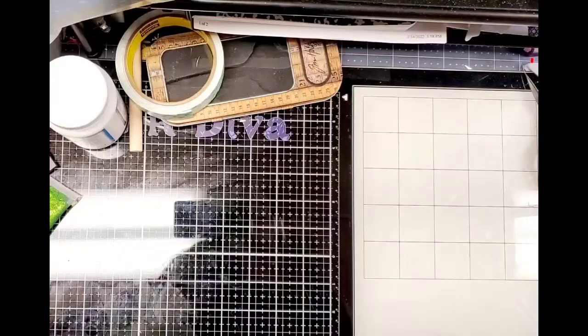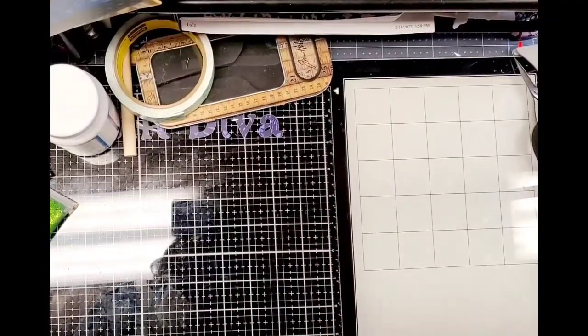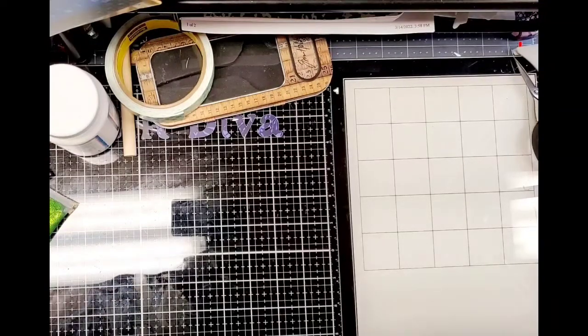Hi guys, welcome back. This is Saturday Morning Makes, hosted by Gerald Norwood with Greenwood Girl Cards. I will leave a link in the description box to her channel. And if you want to play along, you can just use the hashtag SatMornMakes and go out there and check out all of the great things that people are doing on Saturday morning.